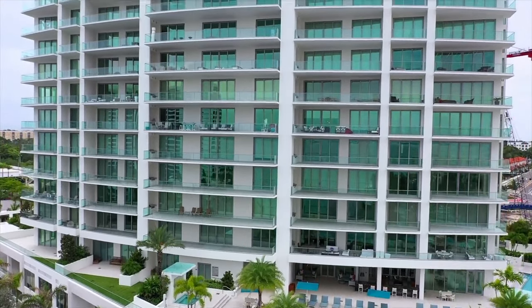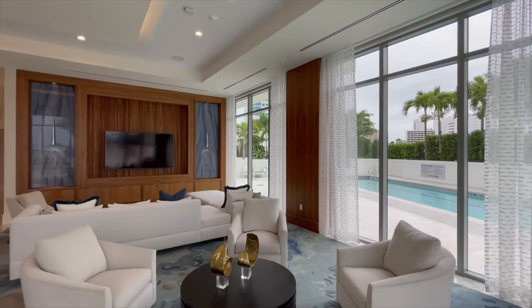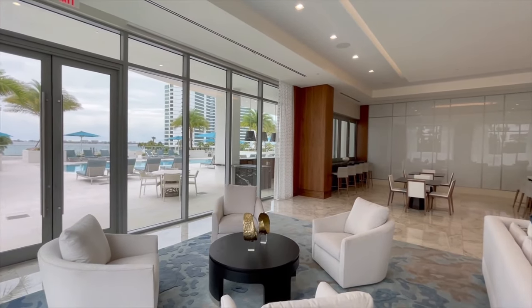Video tours by Gray Street Studios offer both sweeping panoramas and fly-through motion inside and outside of the property that will visually transmit the style and feel of the space.